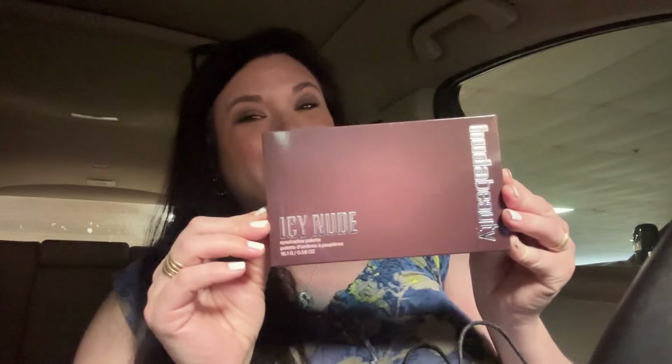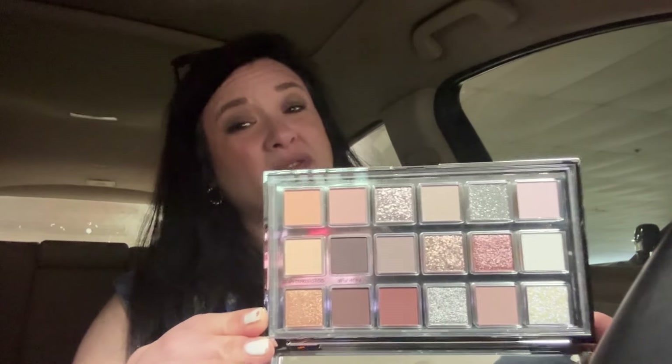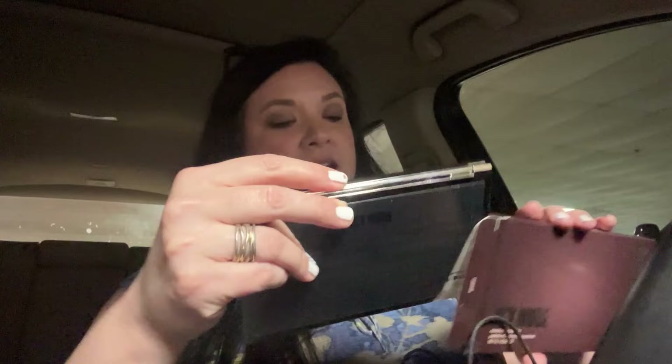We are back in the car - I'm going to show you all the damage. That is a tiny little bag for how much we just spent! I really didn't get that much. I will show you what all I came back with. I was just rolling the dice to see how much it all costs. We did get the Huda Beauty Icy Nude palette - I'll open her up for a moment. You can probably expect a review and some looks with her. She's beautiful - I couldn't resist, especially with this being her last full palette.